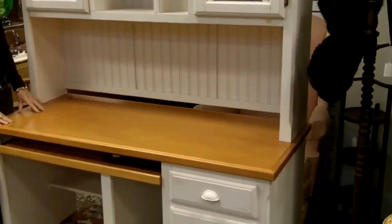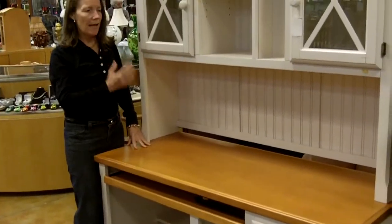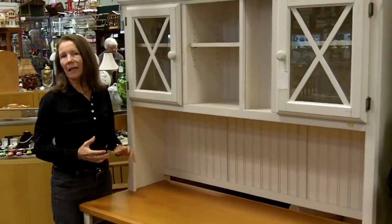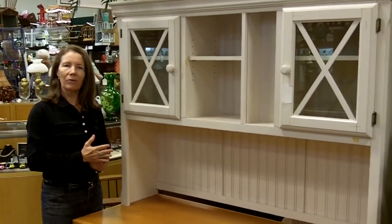If you're looking for a nice desk that's good-looking, is a nice piece of furniture, and would fit the theme, I think this is it for you. Gannon's Antiques and Art in Fort Myers, Florida.